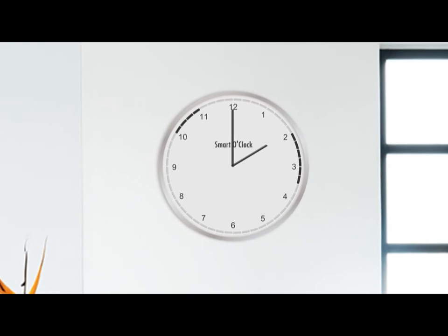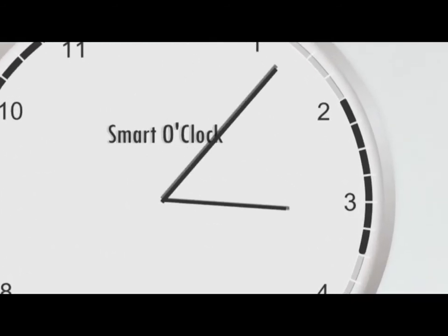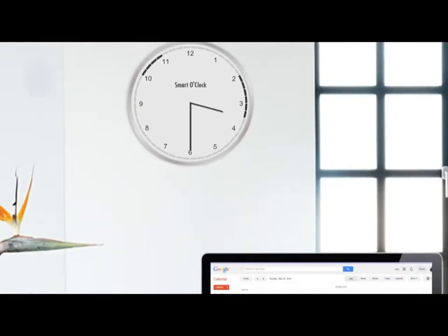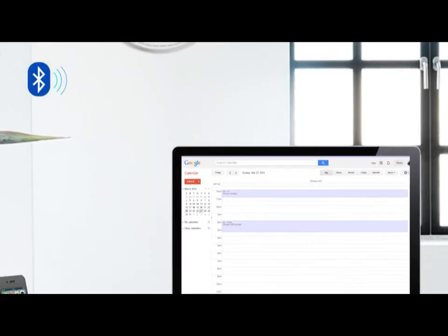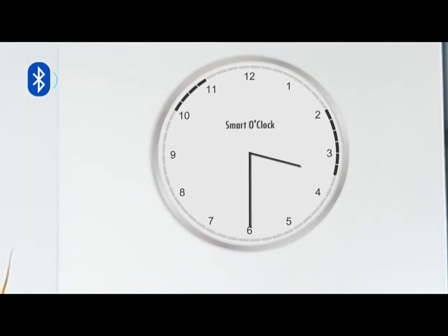You can see your daily schedule right on it — when an appointment starts and how long it's gonna take. The Smart O'Clock uses low energy Bluetooth to sync with your calendar. New appointments will automatically appear on the Smart O'Clock.